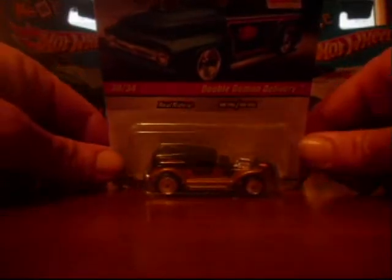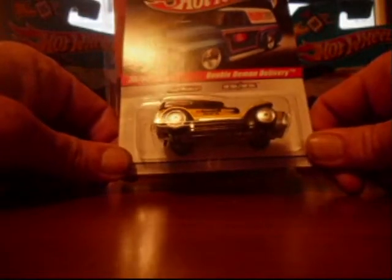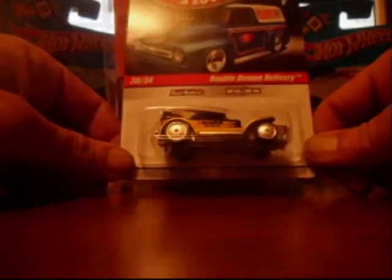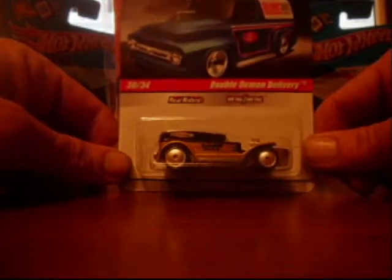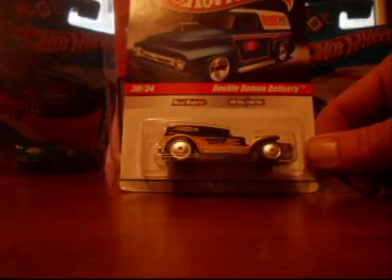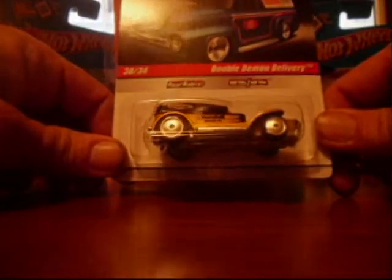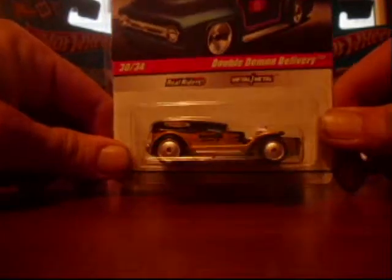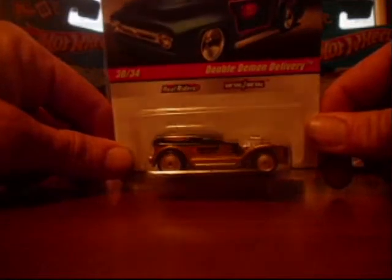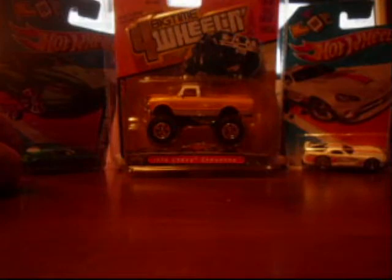Next up, we got ourselves a double Demon Delivery from the 2010 delivery series. I've basically got one through 34 — at least one color of each casting. I had the red and silver one, but I did not have this one here, so of course I had to grab it.